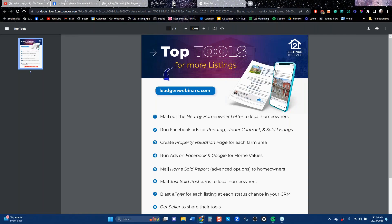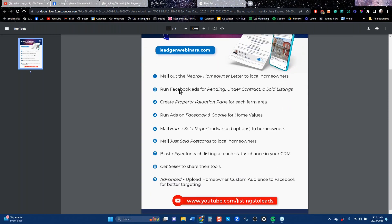Let's go over to the top tools. If you're late on the call, there's an area in the GoToMeeting panel that says handouts — I would download this and print it. The nearby homeowner letter, which is what we were looking at earlier; run ads on Facebook for pending and sold; create property valuation pages — these are instant home value pages for each of your farm areas; run ads for those on Facebook and on Google; and then there's a home sold report, which is in the advanced options of every home value page. You can mail that out, along with just sold postcards.